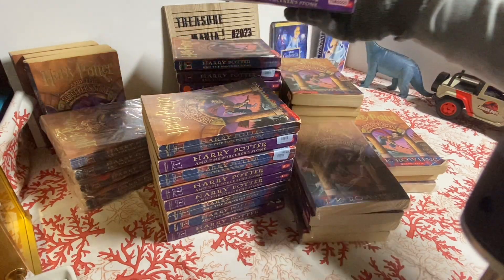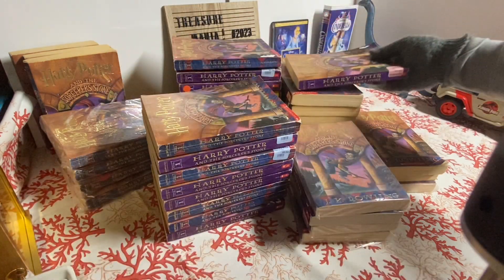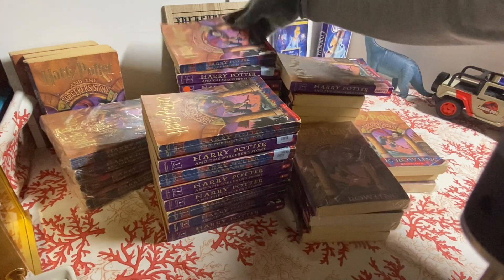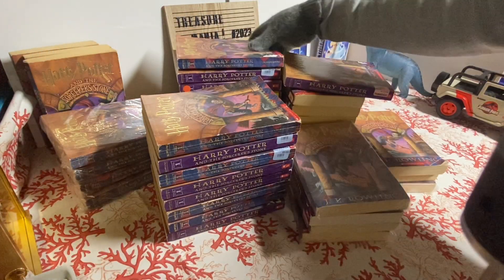You can see that this one is kind of purplish on the side, and then this one is red and blue. I'm going to go into what the difference is.